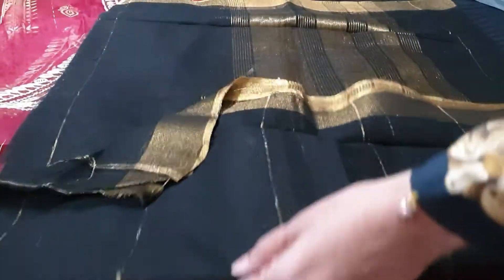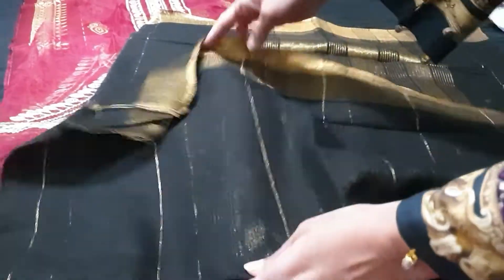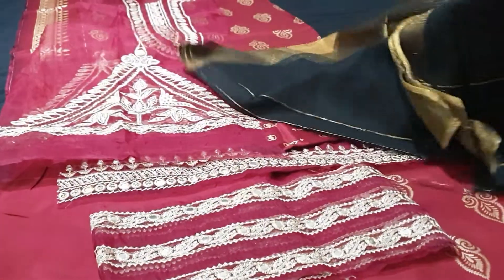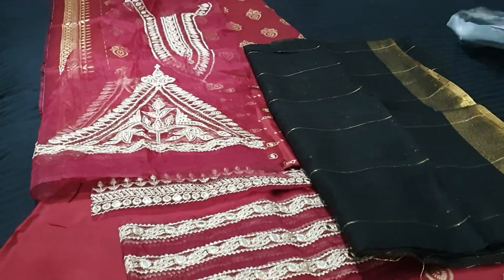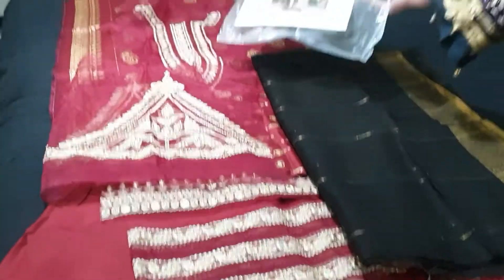Mashallah, it's amazing! Black and maroon — it's an amazing combination. This is one of my favorite suits. It's beautiful. LE12.